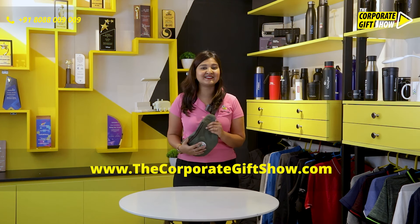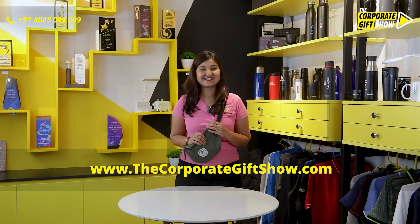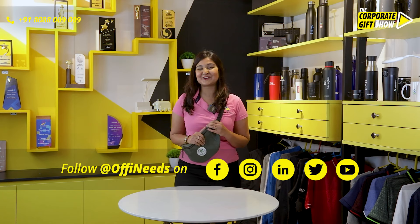I'm off to my next travel destination with this Swift Fox Sling. What about you and your employees? Order this on Ophineeds.com now.